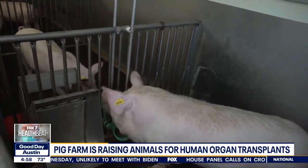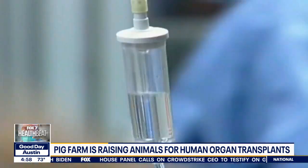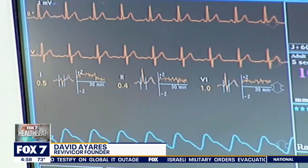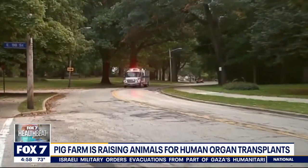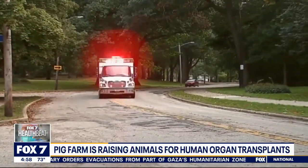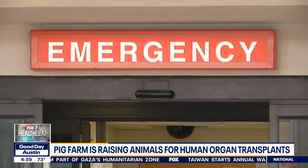Researchers in Virginia are growing modified pigs whose organs could be used to help bridge the large gap in human donors. Ultimately, the future would be that you wouldn't have to go on an organ transplant list. According to the Health Resources and Services Administration, there are more than 103,000 people on the national transplant waiting list, and about 17 of those people die every day while holding out for their turn.